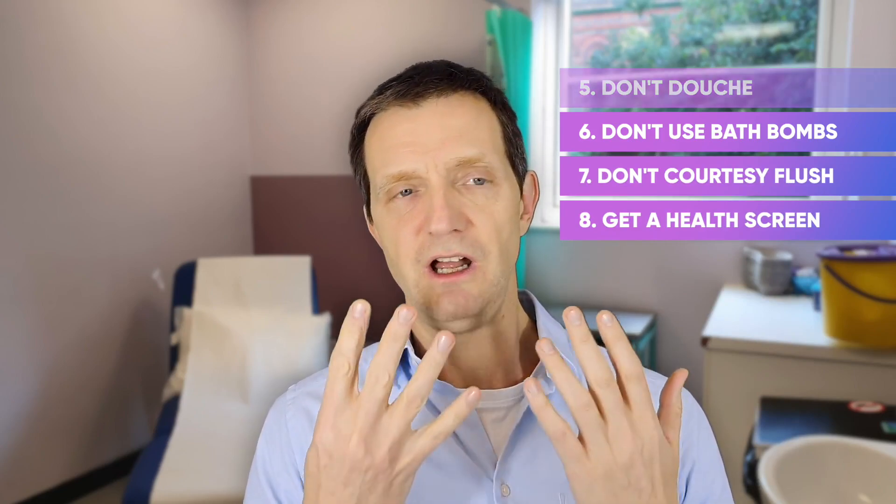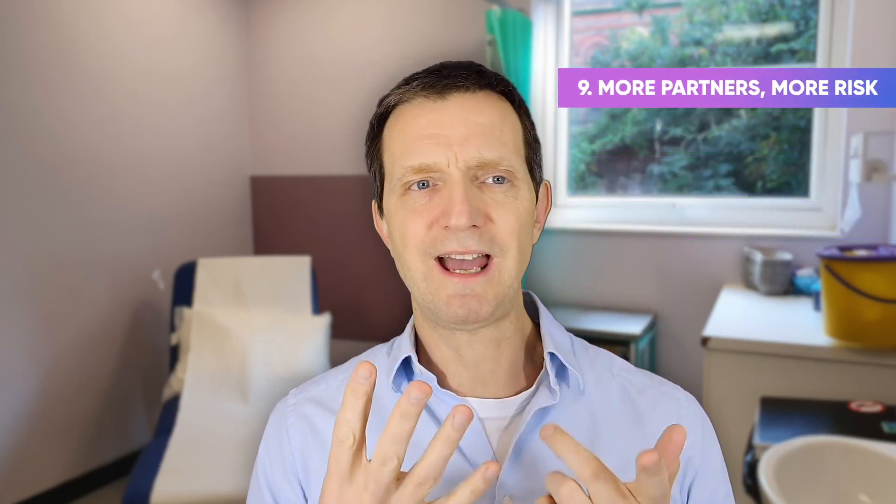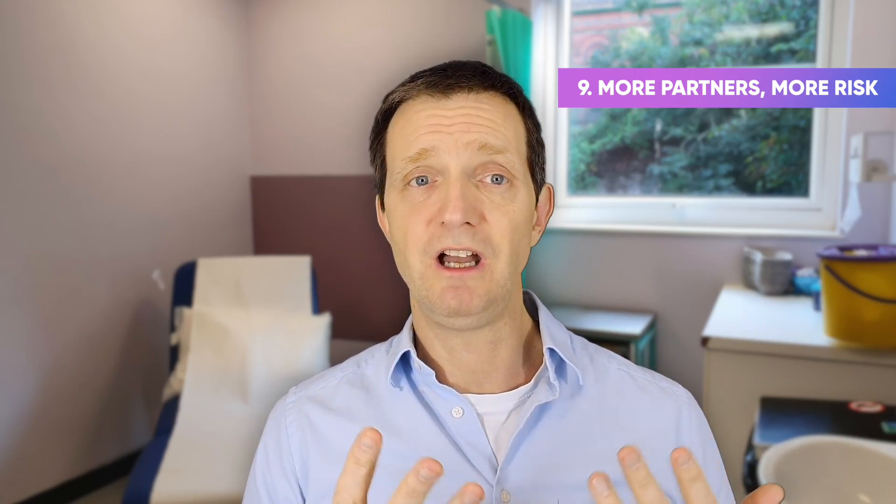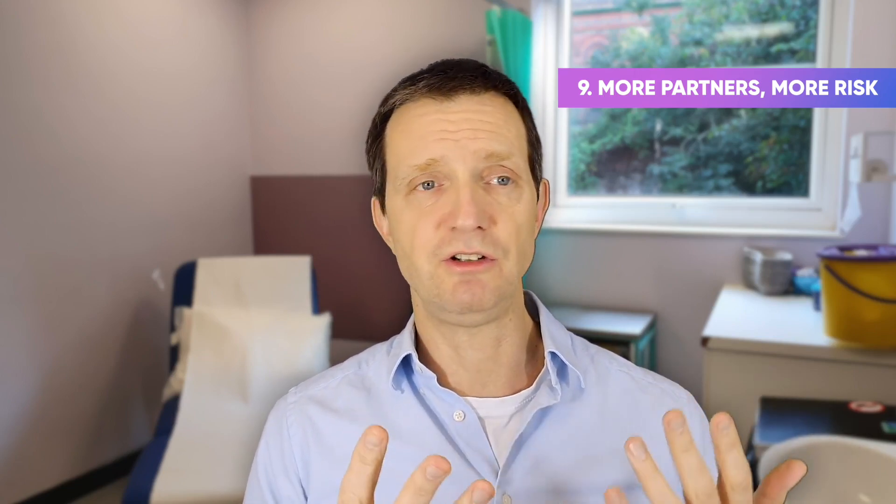8. Do get a sexual health screen. 9. You can have as many sexual partners as you want, but just realize that there's an increased risk of BV the more sexual partners you have — just so you know.